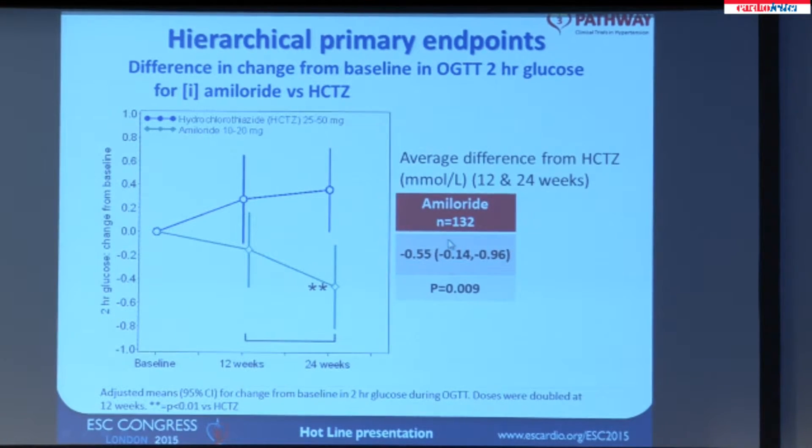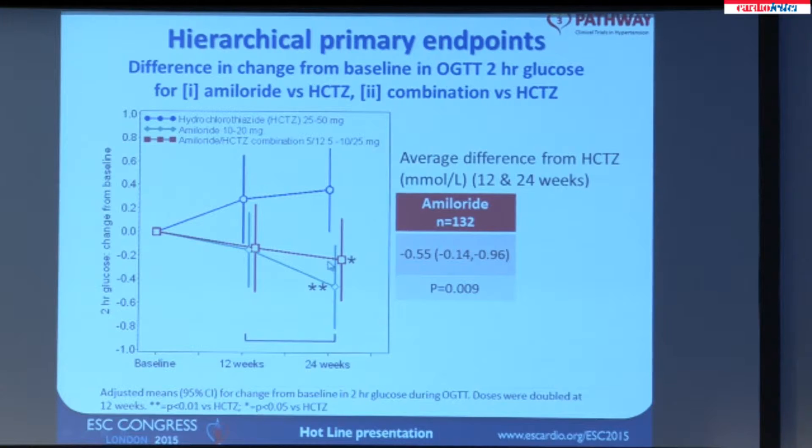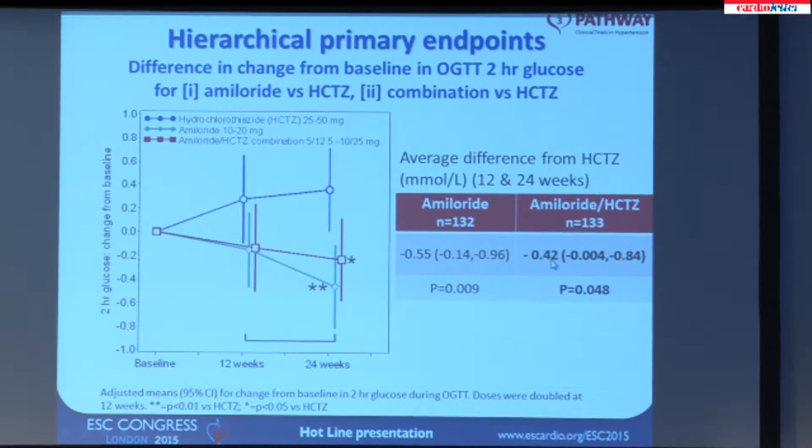Over the course of 24 weeks, the 2-hour glucose rises on the thiazide and falls on the potassium-sparing diuretic — the first time this has been demonstrated. Looking at the primary outcome difference between amiloride and hydrochlorothiazide, there is a half-millimole average difference across the low- and high-dose parts of the trial. Since that was positive, the hierarchical primary endpoint allowed us to look at whether there was a difference between the combination and hydrochlorothiazide — and again, this shows the glucose falling over time, significantly different from the thiazide group.